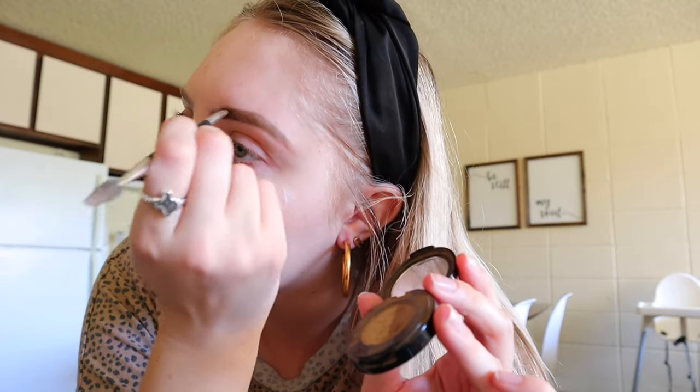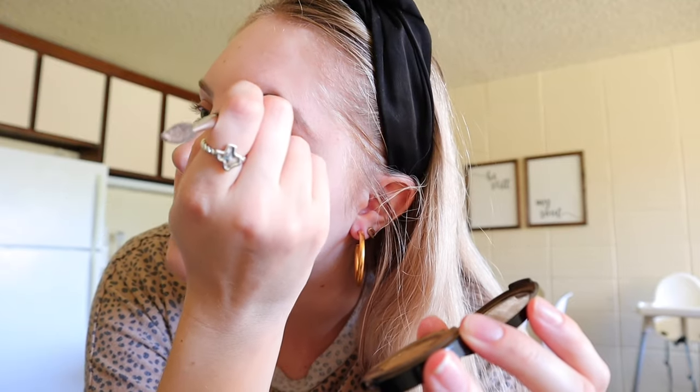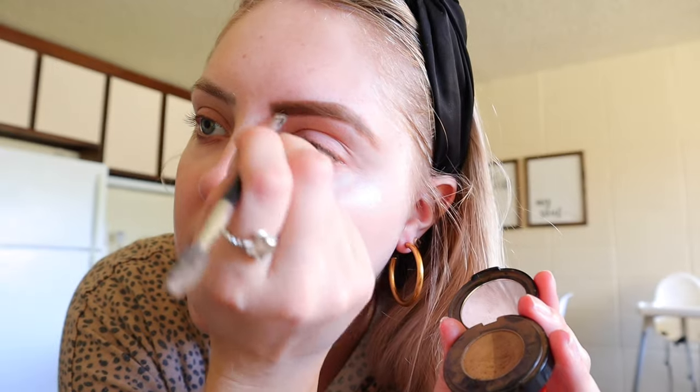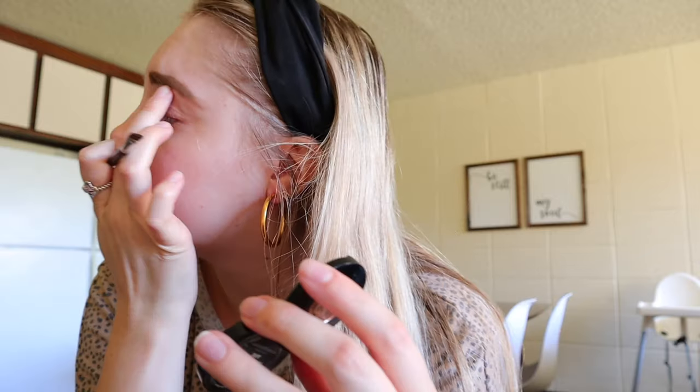And then I just make sure that they look okay. The lighting is kind of crazy in here so I'm not sure it's going to look great, but then I take it again and I fill in the front part — just like that. Easy peasy, super fast brows. Hopefully they look okay.